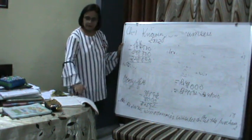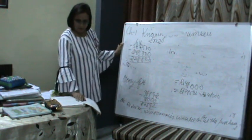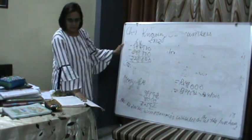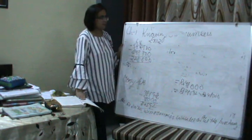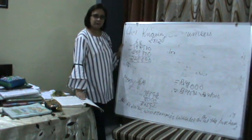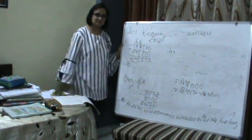Today we have done Exercise 1.2 up to question 7. Tomorrow we will move further — there are 5 more questions left. Hope whatever I have done with you is clear. Do revise everything properly. Bye, thank you.